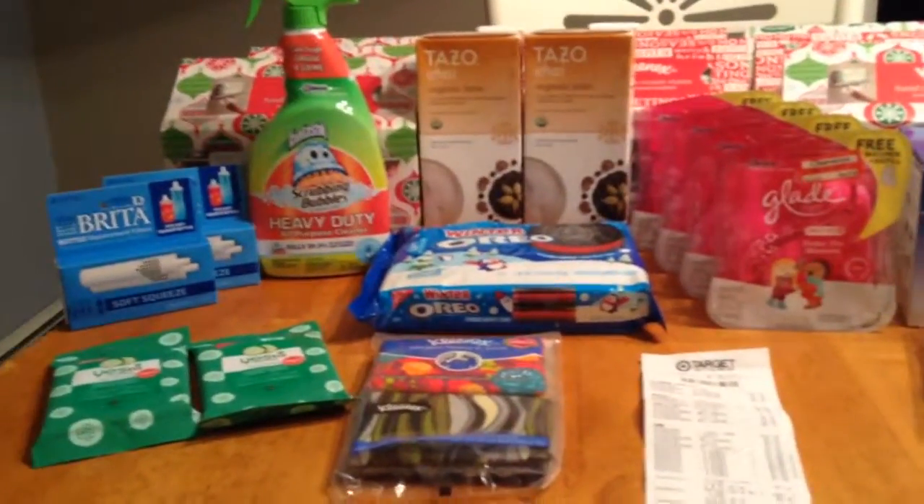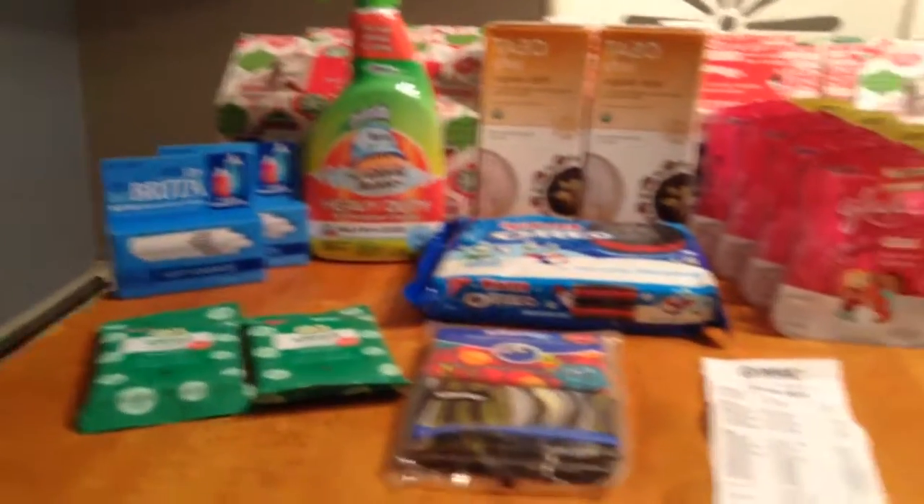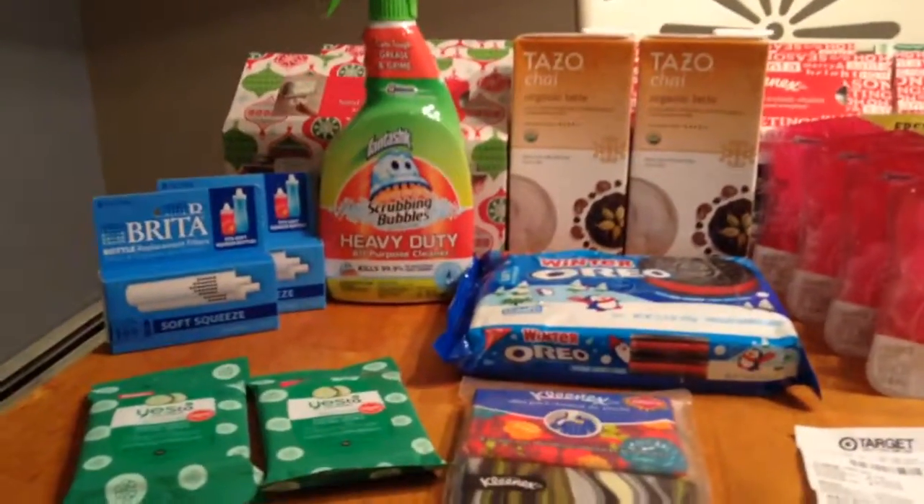Hi guys, it's Jacob from the New England Coupon Character, and this is my Target haul of today. It is the 1st of January, and this is the first couponing haul of 2015.